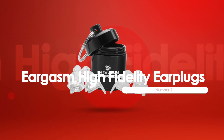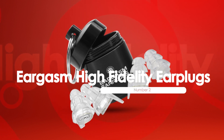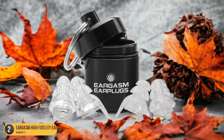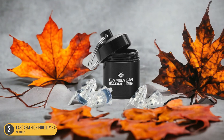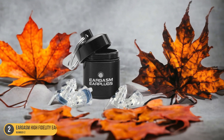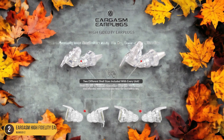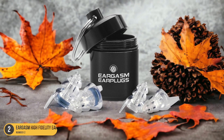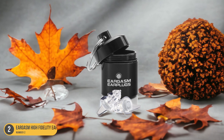At number 2, we have Eargasm High Fidelity Earplugs, best for loud environments. Crafted for optimal sound protection in noisy environments, Eargasm High Fidelity Earplugs offer unparalleled clarity and comfort. These earplugs are designed to filter out harmful noise levels while preserving the integrity of the sound. With a discreet and ergonomic design, they fit snugly into the ear canal, providing a secure seal. The High Fidelity filters maintain the full spectrum of sound, making them ideal for concerts, festivals, and loud workplaces. The soft silicone material ensures a comfortable wearing experience even for extended periods.